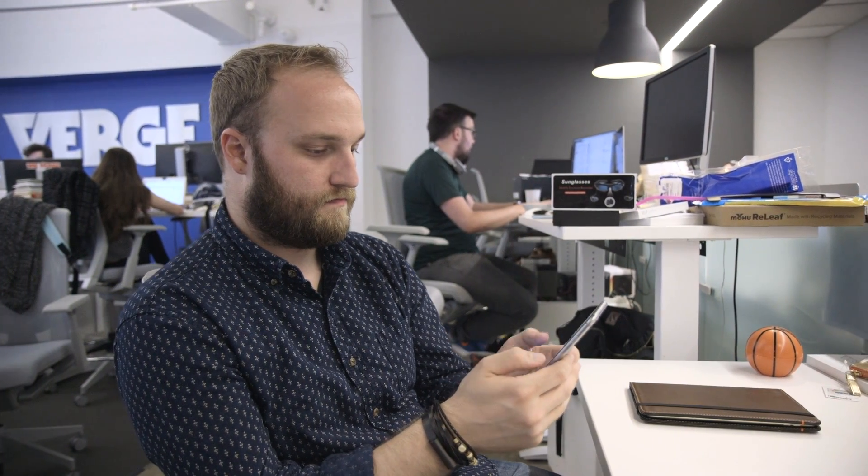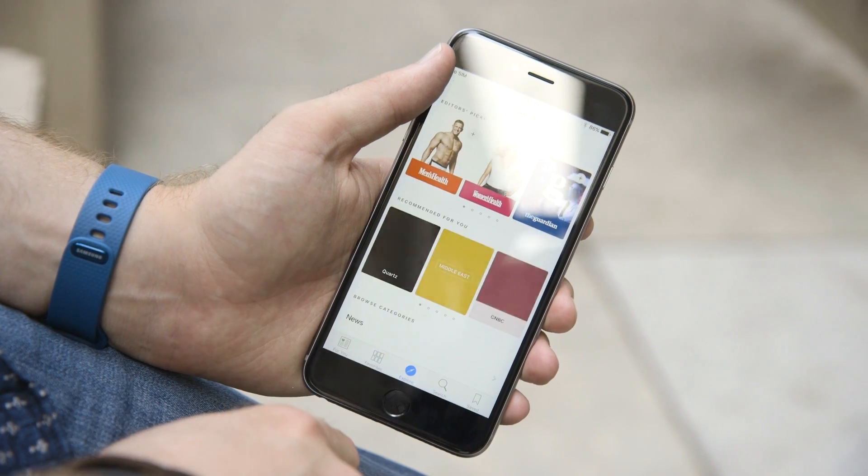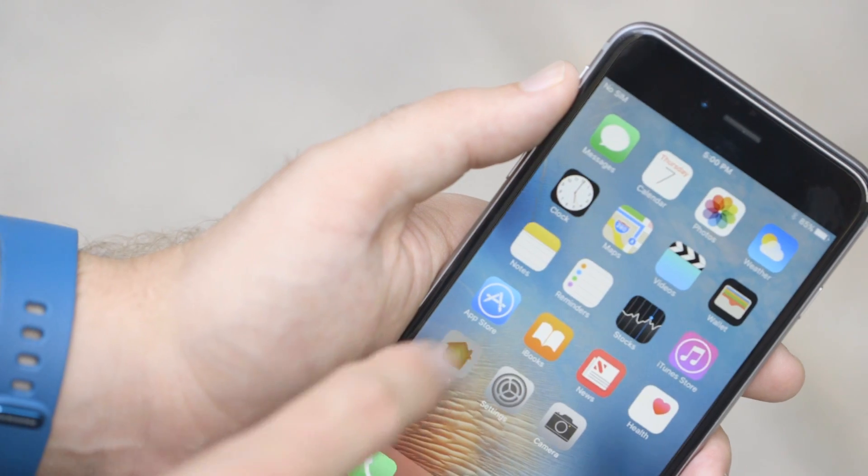For the apps that you do want to use, you will see some new redesigns. Music has been redesigned, Apple News has been redesigned, and there's also a new app called Home for controlling HomeKit stuff, if you happen to have those Apple Smart Home devices in your house.